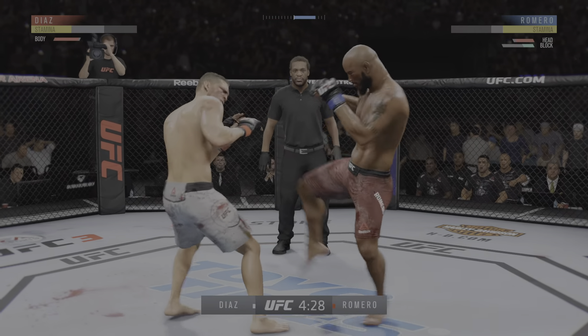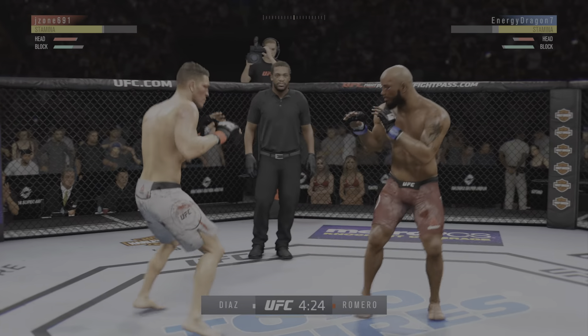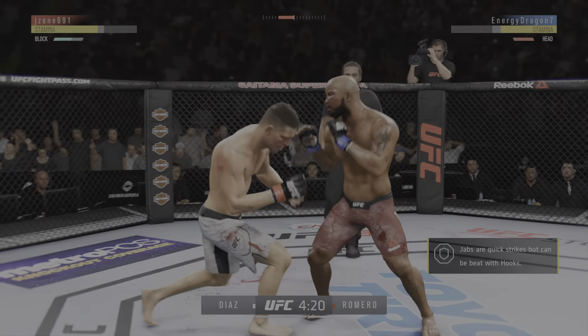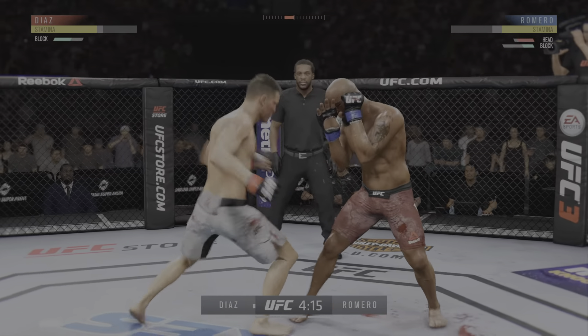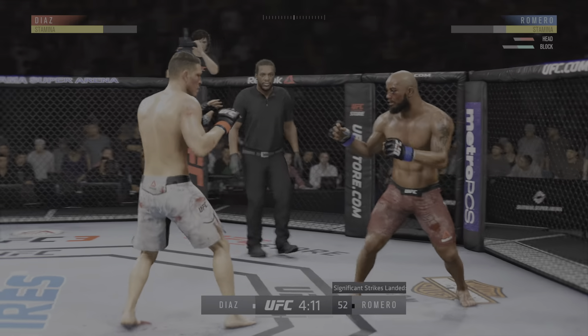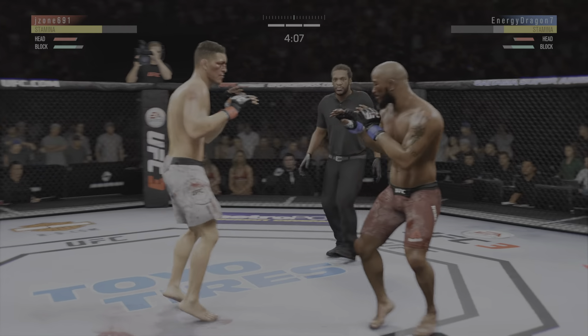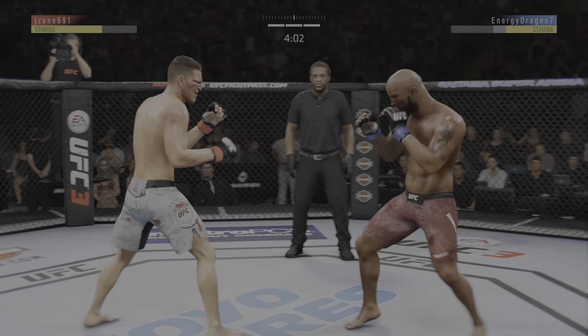Nice defense there. Huge block. He hasn't really showed any signs of slowing down tonight. He continues to connect on a high volume of strikes here. And he caught the kick. As we pull up the numbers, the body strikes really tell the story in this one. That was a big focus for his camp coming in, and he has certainly worked that midsection to great effect here tonight. Exactly. Lands with a knee.